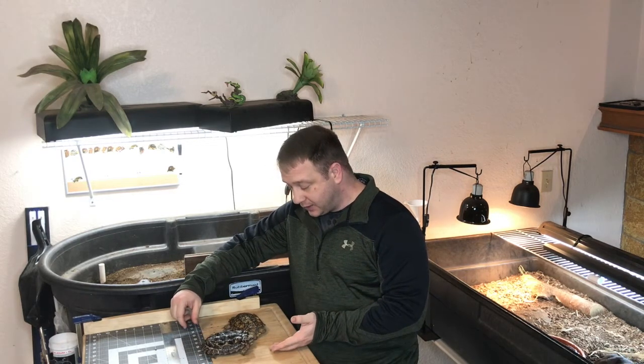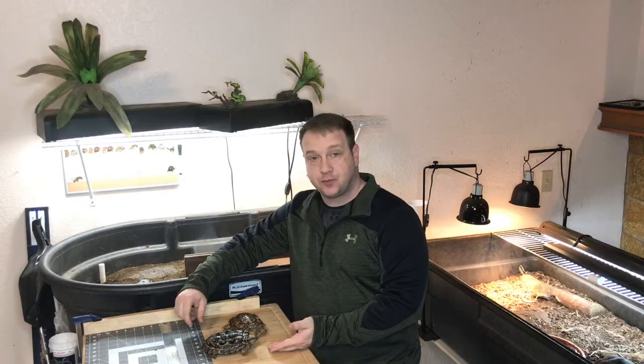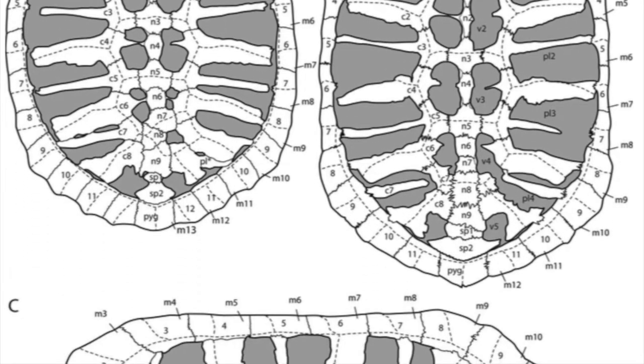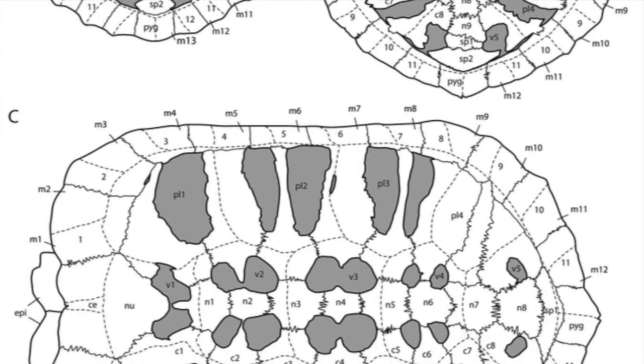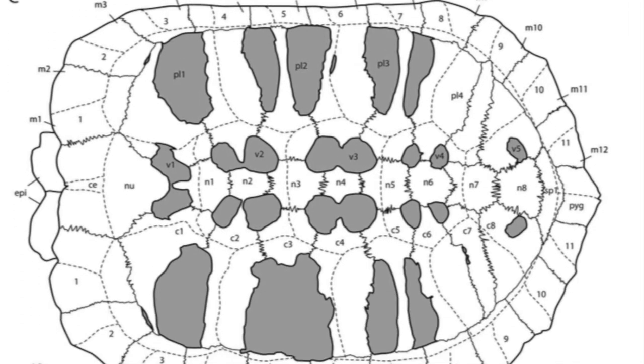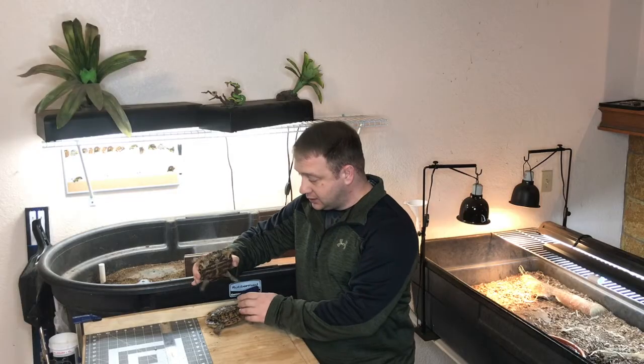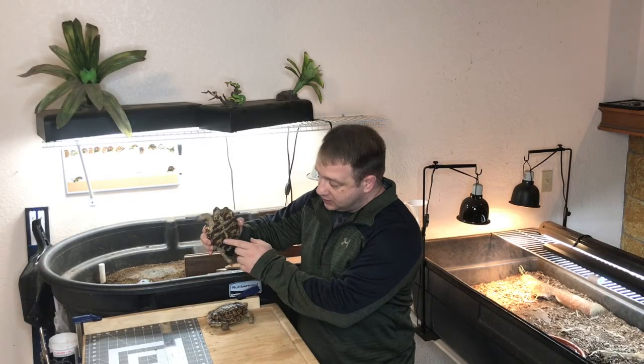Another very unique aspect of them is their shells. As you can see from these pictures, their shells never quite close up. From the time they're small until they grow up, parts of their shells remain hollow. In fact, their plastron — on the bottom of their shell — stays open. The only thing covering it up is the hard keratinous scutes that you can see right here.